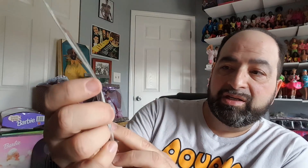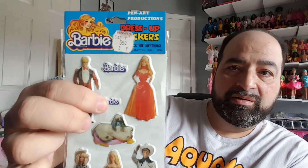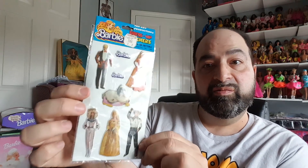I think I've shown you guys this before but it's worth showing again. These are press-up stickers from Pen Art Productions, sold at a place called Benny's for 59 cents, dated 1981. It's got Western Fun Barbie and Ken, and maybe Golden Dream - I can't tell - plus Prince the dog, and Superstar Ken and Barbie up top with the Barbie logo. It says distributed by Gordy International, and Barbie is a trademark of Mattel.